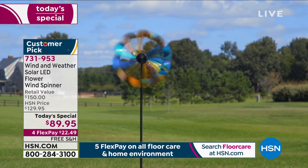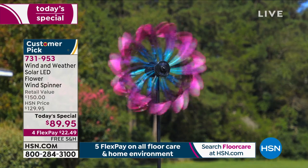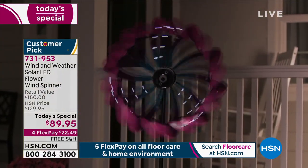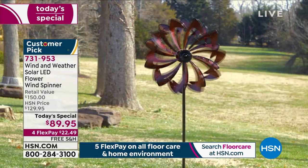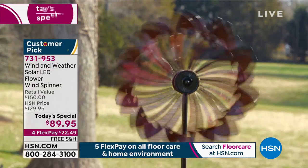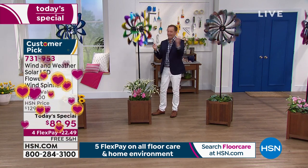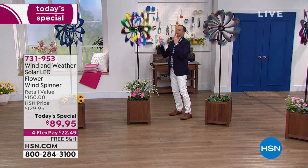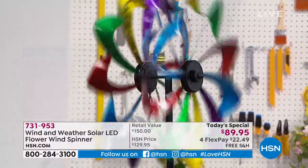What really impresses me about Wind and Weather is that when you make an investment in a piece like this, you want it to last. Anything looks great when it's new, but to have something look this great a year or two later says a lot for the company. The solar is built into the center — patented design — so it doesn't detract from the daytime look. At night, it comes to life automatically. The kids are going to go wild, grandchildren will be in awe. We're at $89.95 with free shipping and four flex pay.